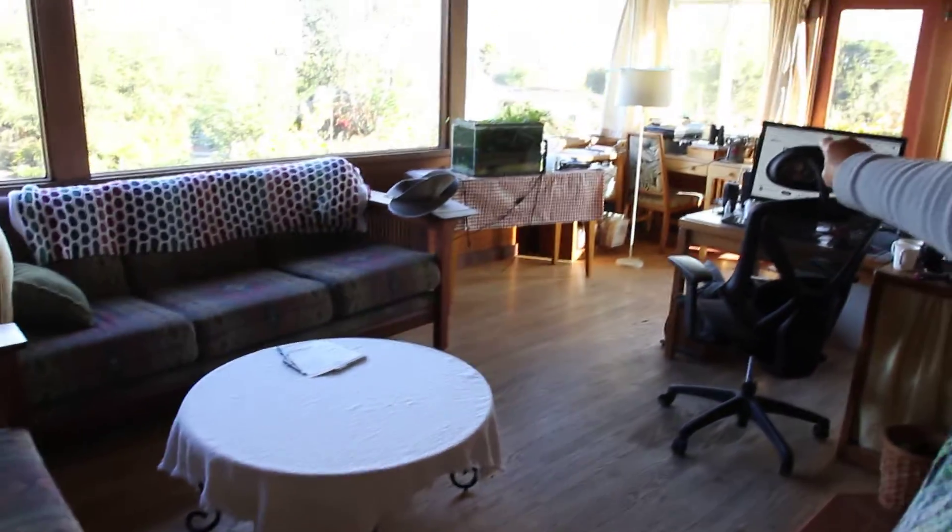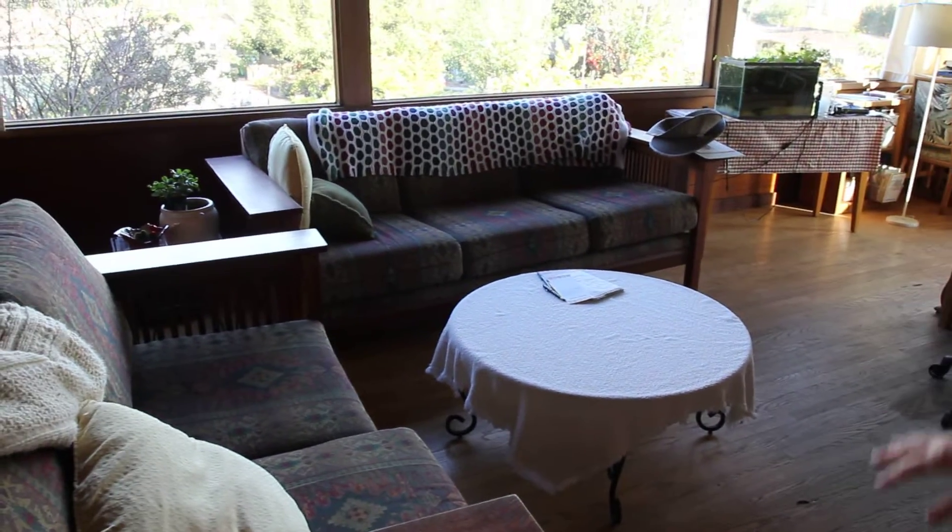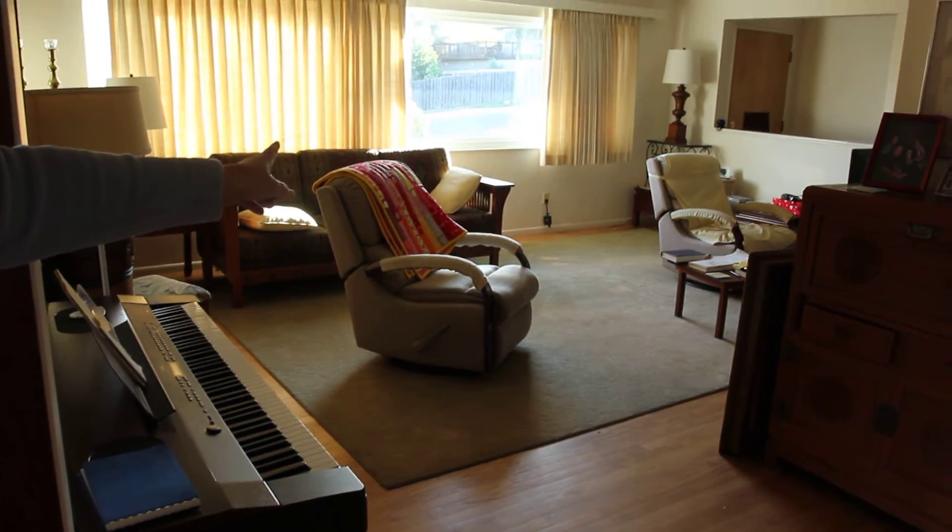First, this round table will move over there. Then we'll take out the big couch. The big couch comes out and goes over against the wall.